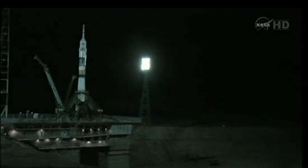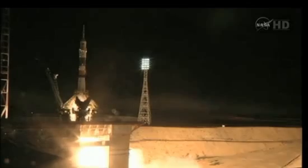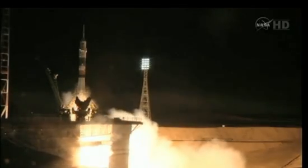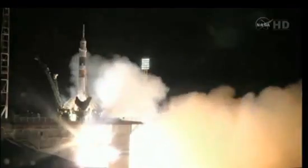Lift off. We're looking at you. Ignition. And ignition. We're going in. Intermediate. Main liftoff. And liftoff of the Soyuz 27 rocket and spacecraft carrying Mike Fossum, Satoshi Furukawa and Sergei Volkov into orbit.